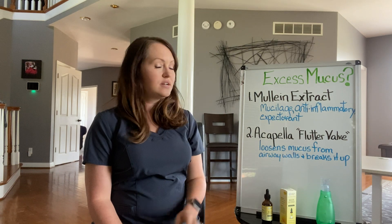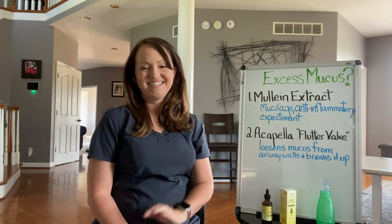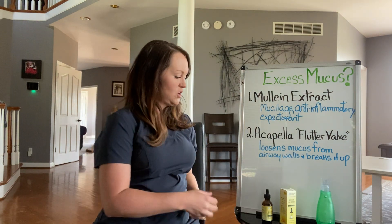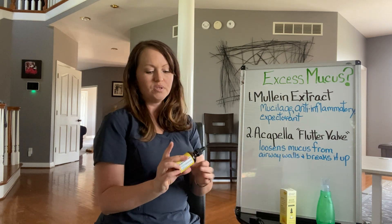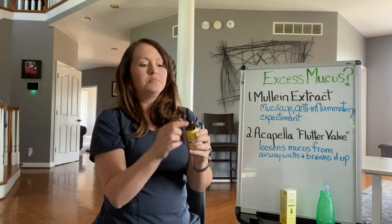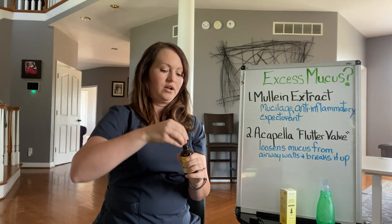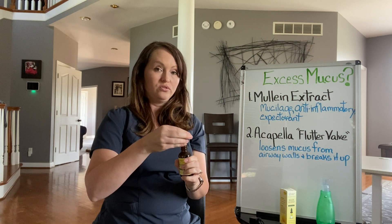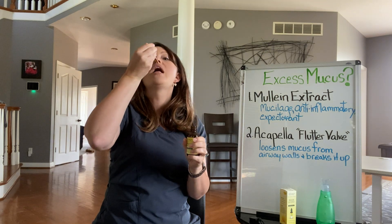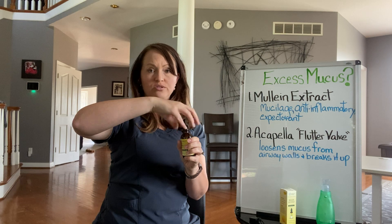The things I'm going to show you today are going to help with all of those things. I'm going to start with mullein extract. This mullein extract is from the Herbal Tea Therapy Company. All you have to do is use a couple of drops a day for this to work, and you can actually use it two to three times a day. You just drop it in your mouth, and you can do that two to three times a day.